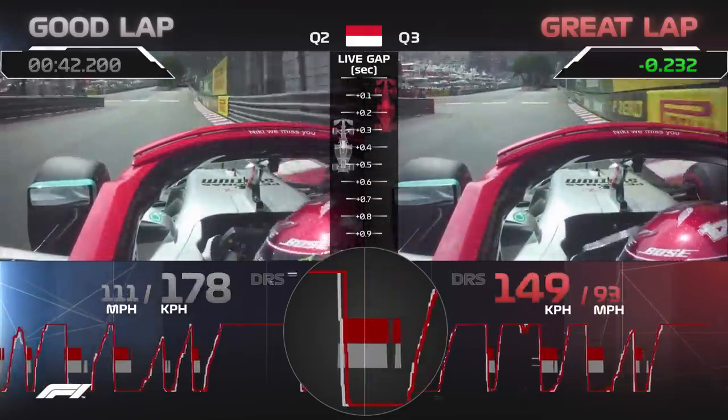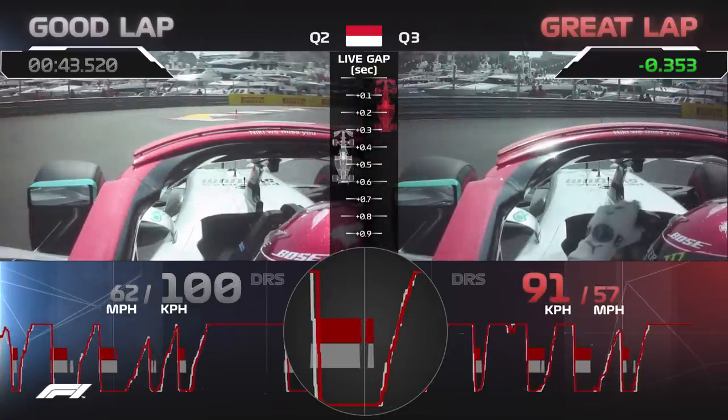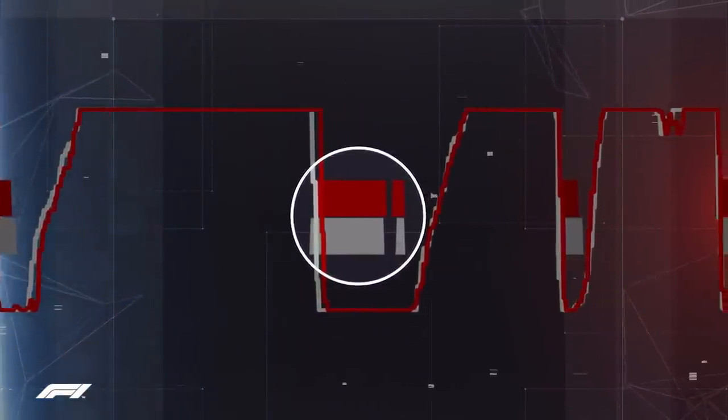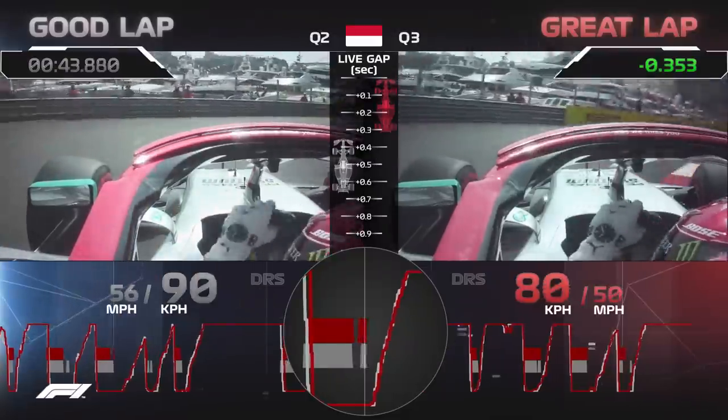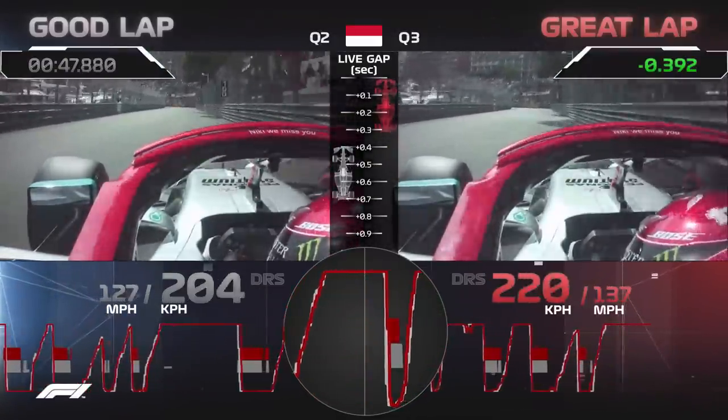Lewis brakes just a little bit later than he did previously and puts a great big brake-in in the middle of the chicane to put weight over the front tires and turn the car. This pays dividends on the exit as Lewis is able to put hard inline throttle in and gain a little bit of time as he runs down to Tabac.